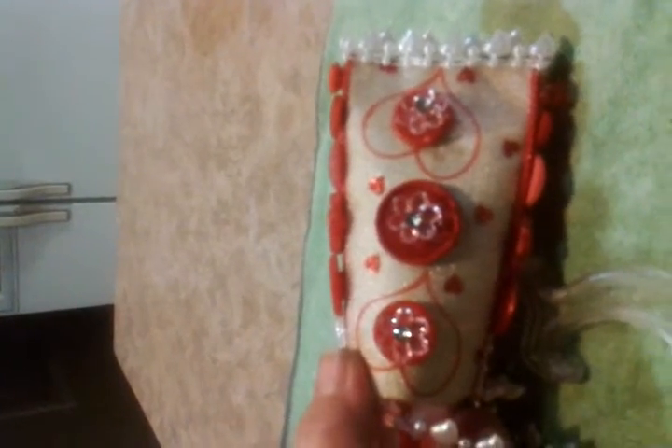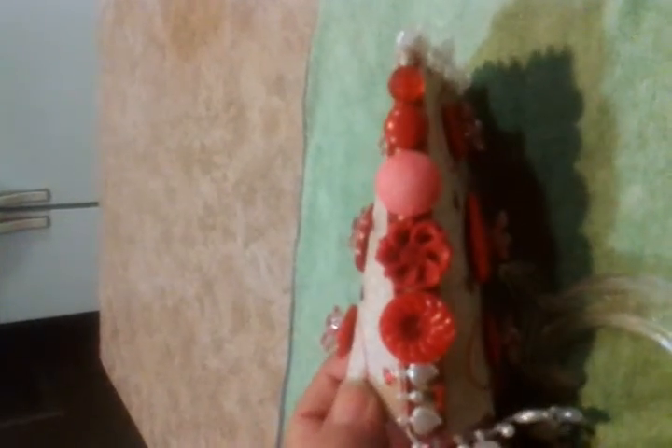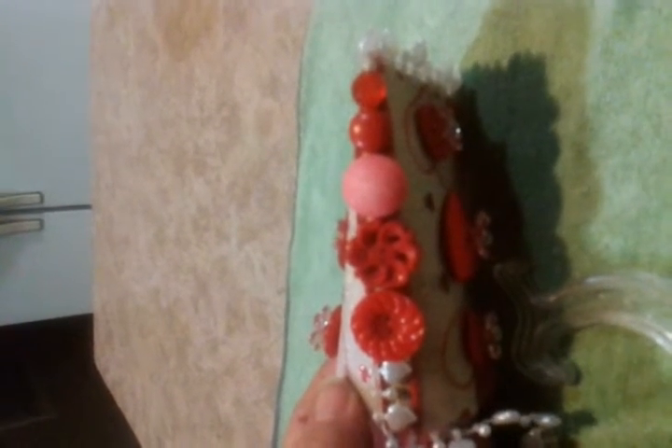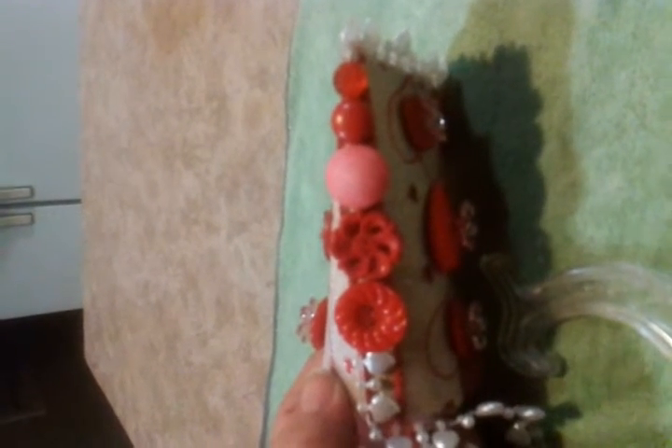She just loved them. The next side over again has just three buttons down the center with flowers attached, and then on this side, three different buttons again. Some of these buttons could be well over 50 years old — I honestly believe I've seen them most of my life, and I'm well over 50 at this point. So who knows how old some of these various buttons are.